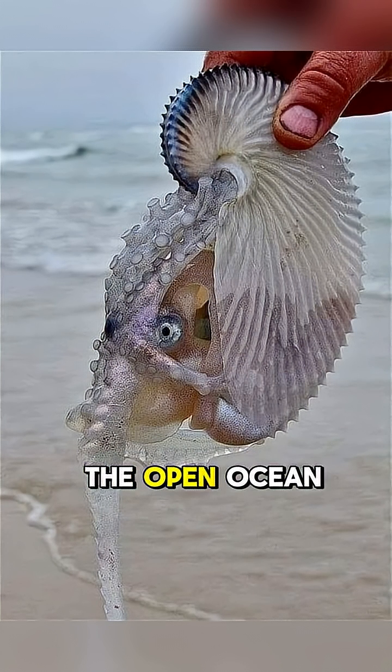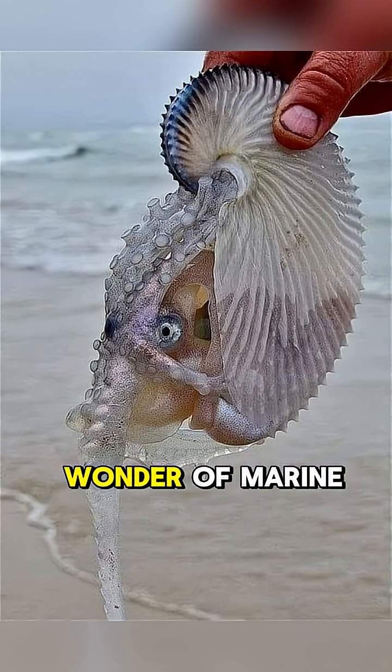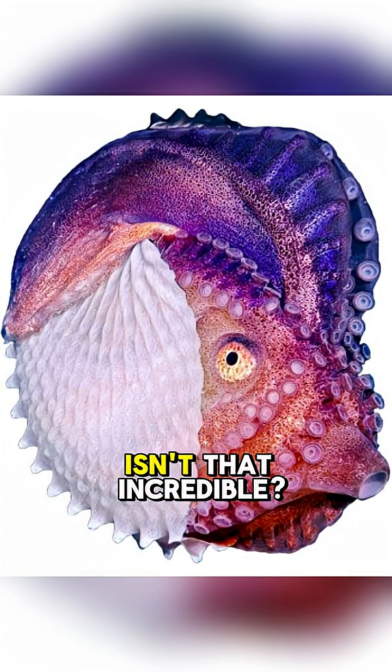While they're rarely seen in the open ocean, these creatures are a true wonder of marine life. Isn't that incredible?